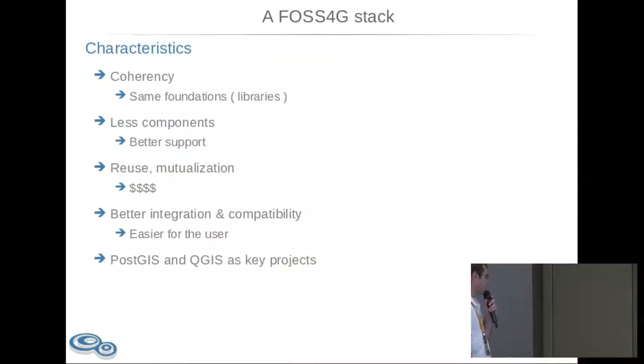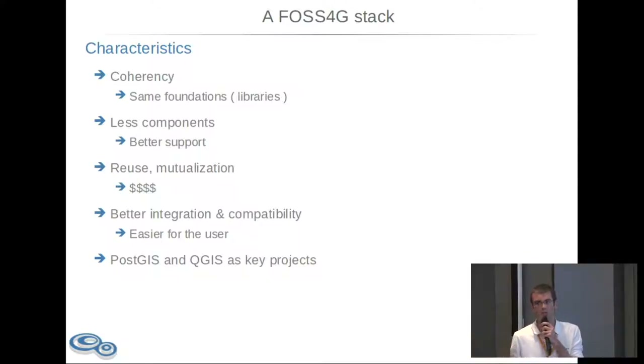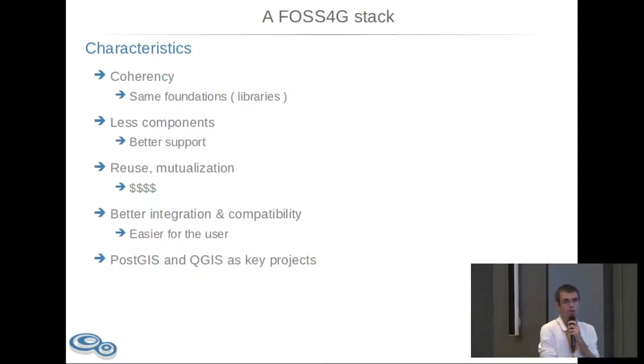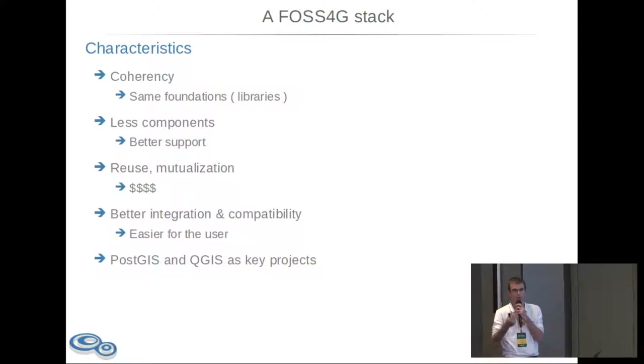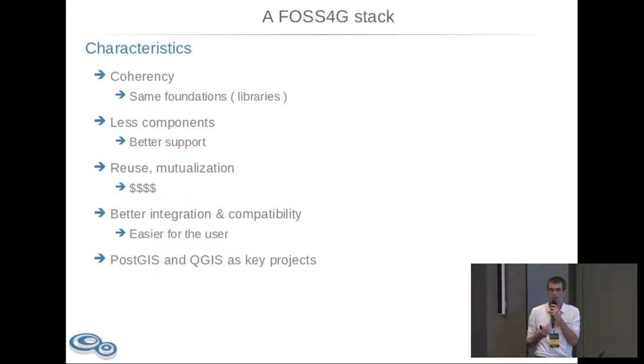We are now proposing a software stack with specific characteristics. We have a lot of different GIS software in open source, so what we want is a coherent stack with the same foundation, the same technologies globally, and something simple. The fewer components we have in our stack, the better support we can provide, because you cannot know every single piece of software. Clients are used to having just one interlocutor — one person who can ensure support as best as possible.